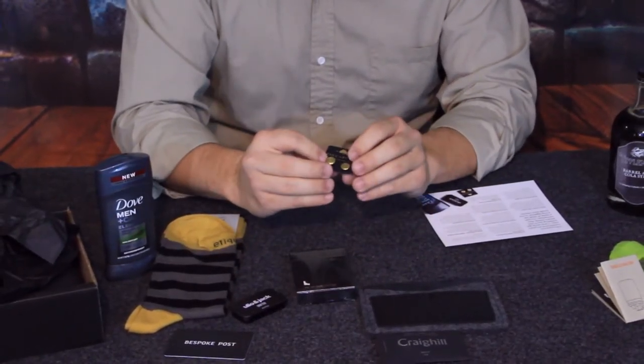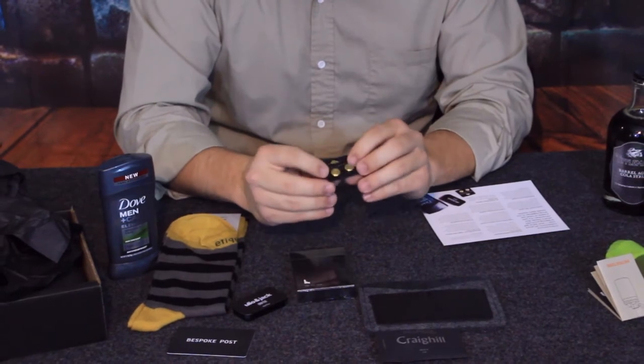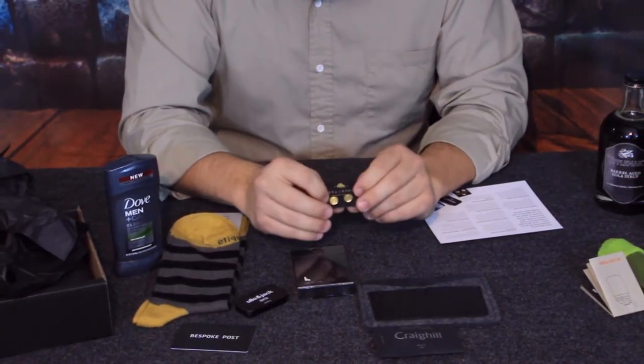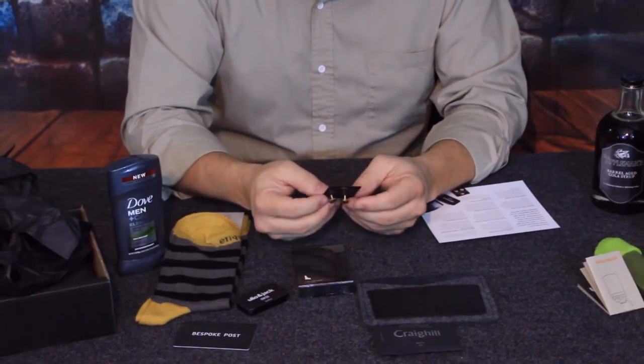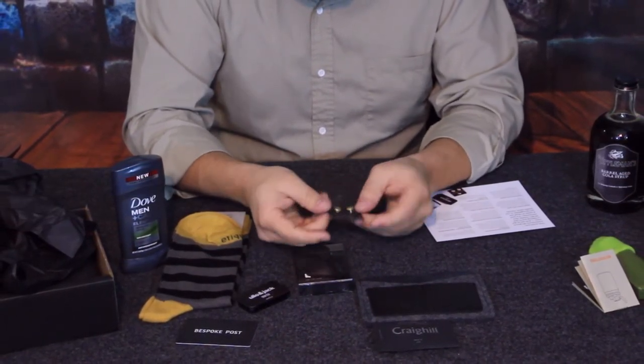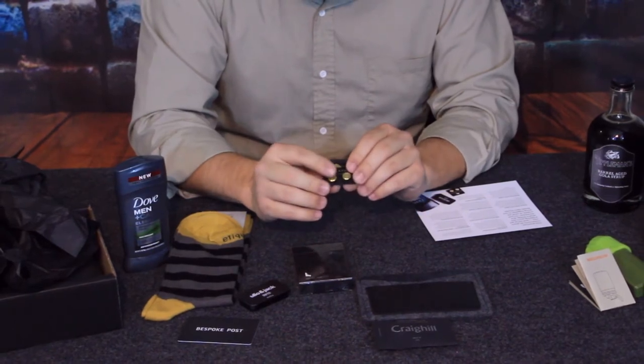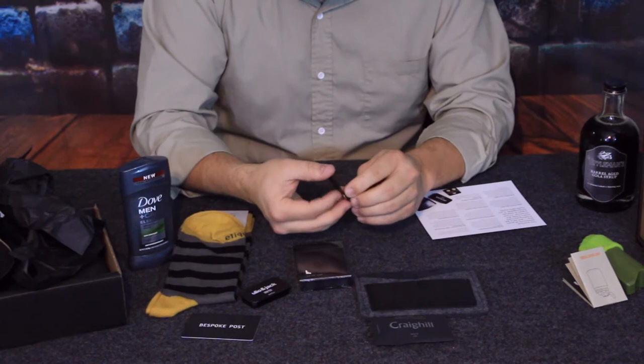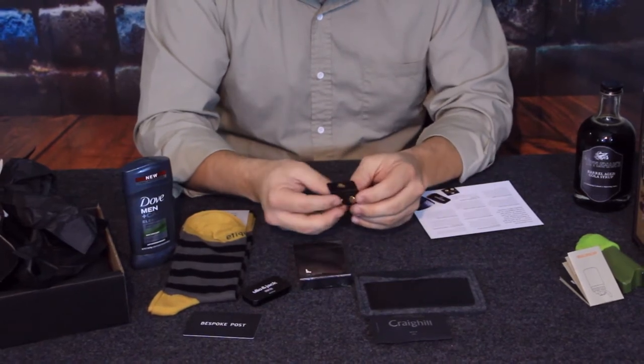There are also brass cufflinks with a nice simple brushed look to them. They're very similar on the front and back — the front is just a slightly larger diameter, while the back is a little easier to slide through the openings in your sleeves.